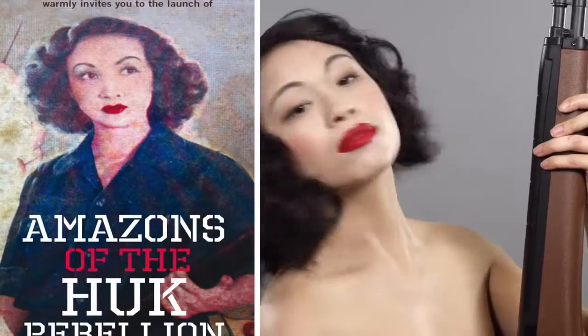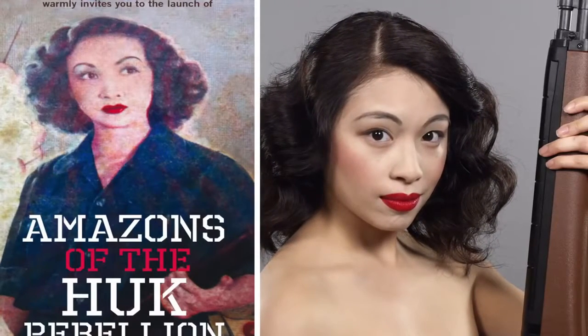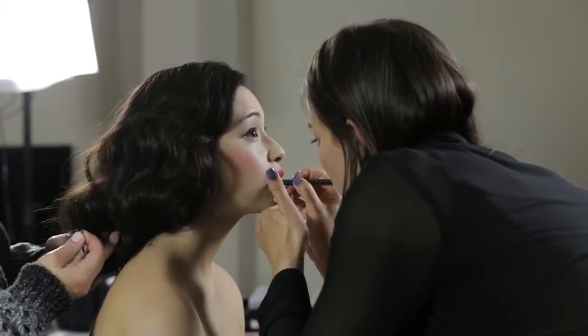My favorite look might have been the Huk Amazon warrior woman. During the Japanese invasion in World War II there are these women that are actually participating in the suppression of the incoming Japanese forces. So it wasn't unusual for women to be militarized in some of these rebel groups.